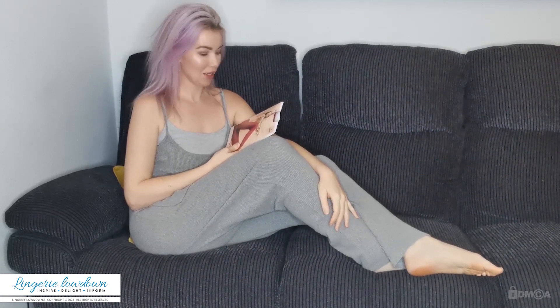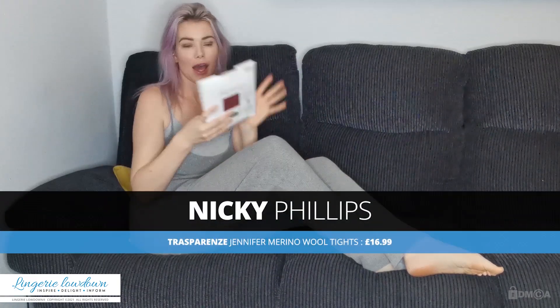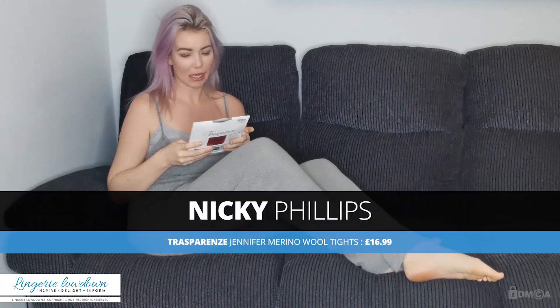Hi guys and welcome to Lingerie Lowdown. My name is Nikki and I am here today to review for you some leg wear. Can you guess what it is?